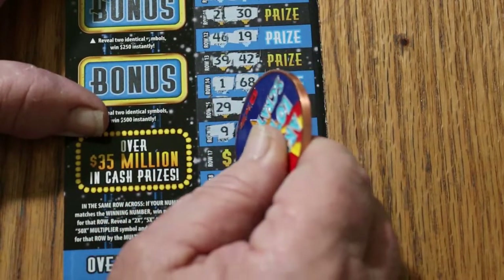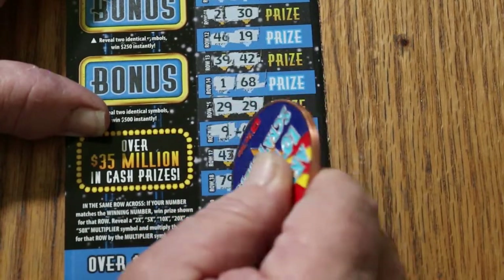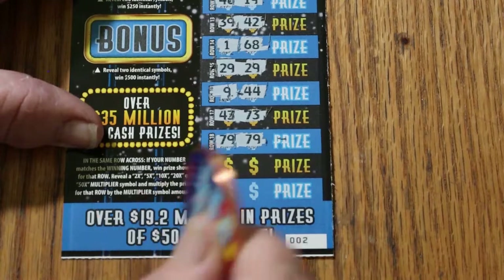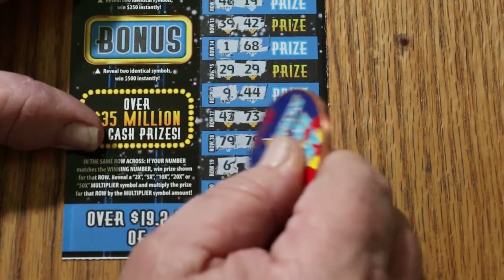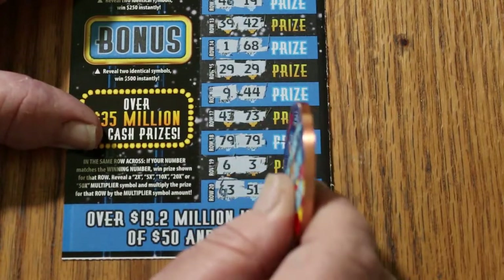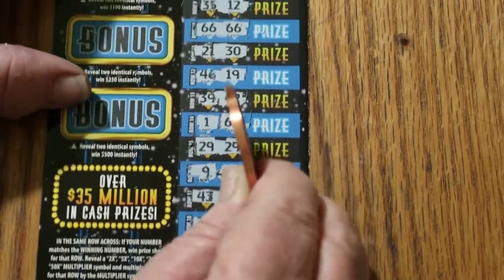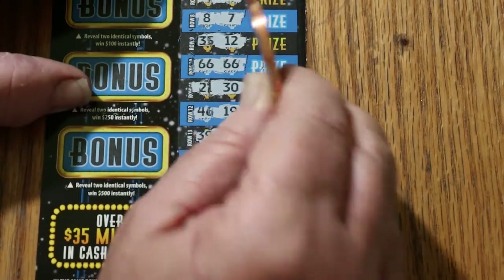Continuing ticket 002: 9, 44, 43, 73, 79, 79 — and another match! Then 6, 3, 63, 51. So we have 1, 2, 3, 4 matches total. Looking good!